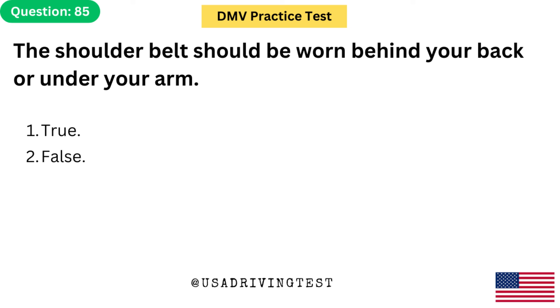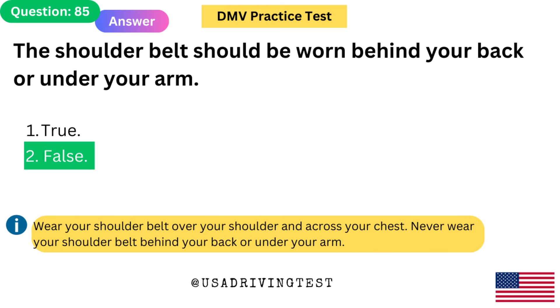The shoulder belt should be worn behind your back or under your arm. 1. True. 2. False. The answer is 2: False. Wear your shoulder belt over your shoulder and across your chest. Never wear your shoulder belt behind your back or under your arm.